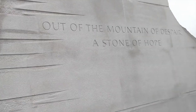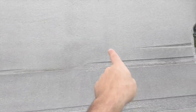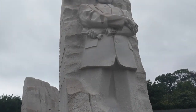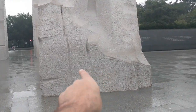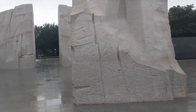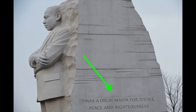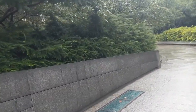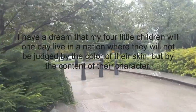There's the quote I was looking for: 'Out of the mountain of despair, a stone of hope.' I think the disputed quote used to be there and they erased it. I don't see my favorite quote about the content of one's character — I'll try to insert that later. It might be further back in the monument.